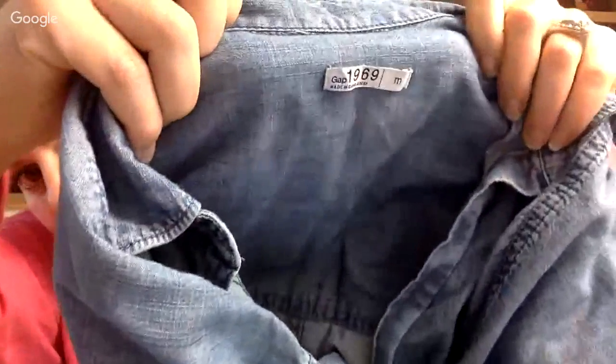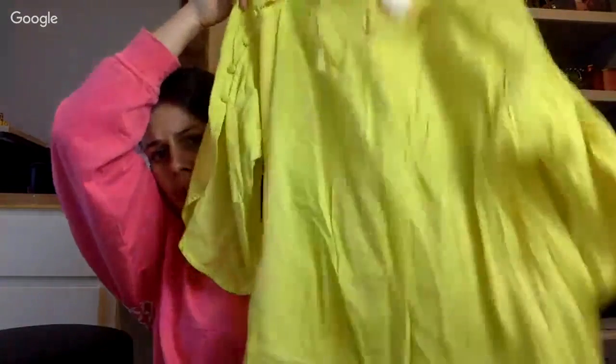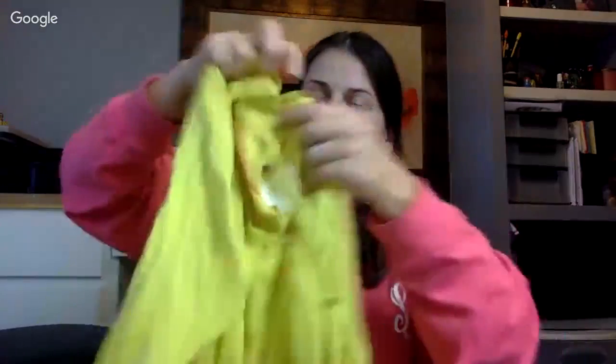I found a Gap denim chambray shirt — super cute, didn't have any stains or holes, so I picked that up for sale. Then I found this Anthropologie brand yellow top — it's Maeve or Moth, however you pronounce it. It's only an extra small unfortunately. I checked it over and it has the Anthropologie tag.